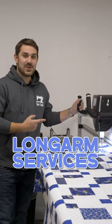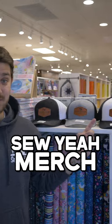Multi-needles, long arms, long arm services, sewing machine repairs, classes, custom merchandise, international shipping, and so much more.